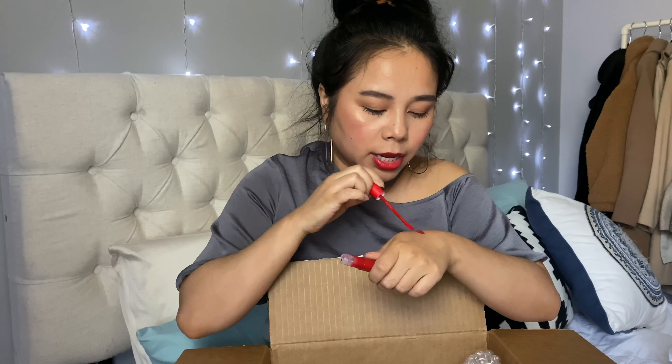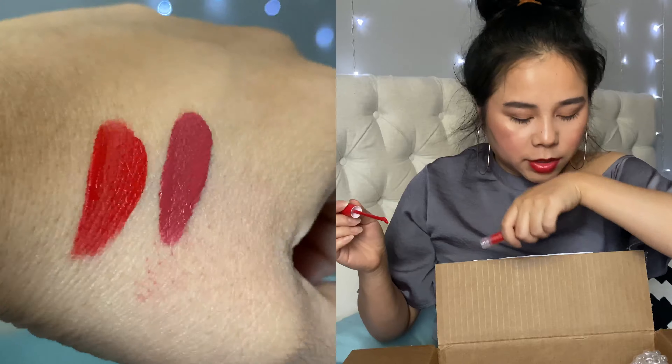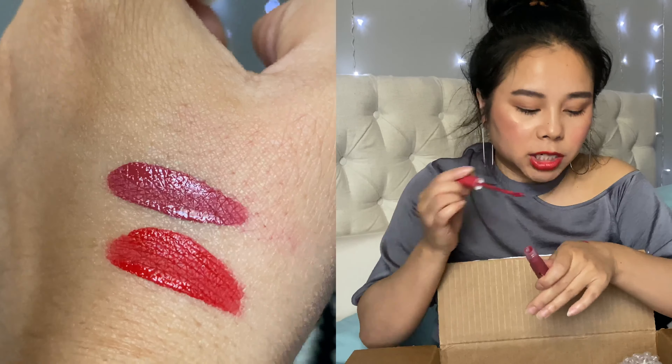First impression — not my favorite smell, but it swatches really nicely. It's a very bright, vibrant color. The smell isn't the best but we'll see. I'm going to swatch Wendy's shade too — I'm in brown so this one's Wendy's shade. I do really like the dome applicator. I love this color too — these are so pretty!